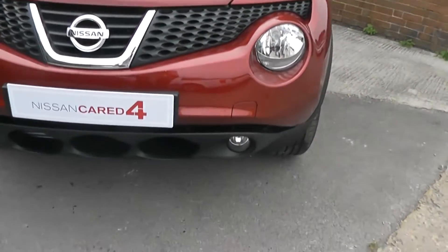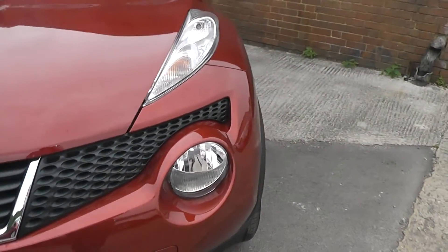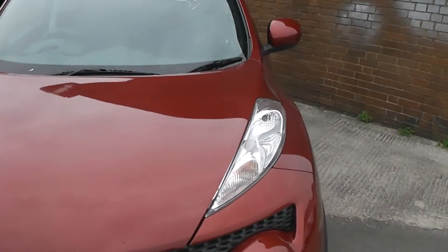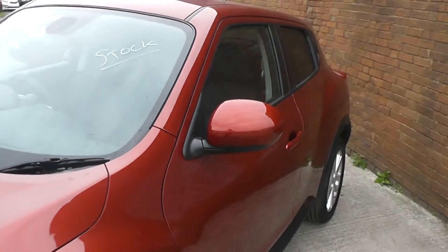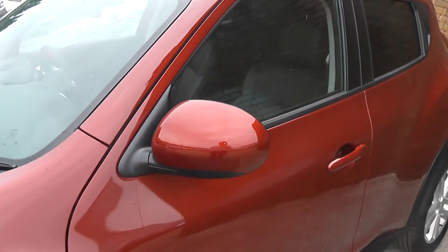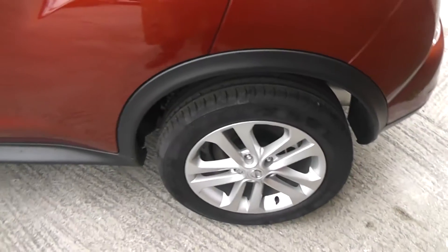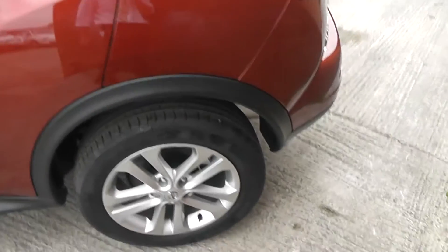Starting at the front, down at the bottom you have your front fog lights, and then you also have your main headlights in the middle with your side indicators and side lights on top. The car also comes with body colour-coded rim mirrors and door handles, and as you can see it's also sitting on these lovely 17-inch alloys which are in superb condition, with tyre tread ranging from 4 to 5mm.